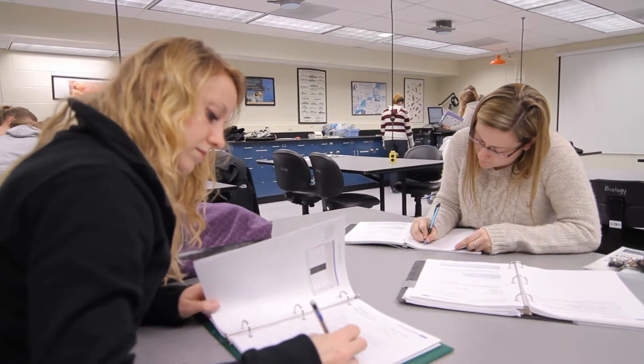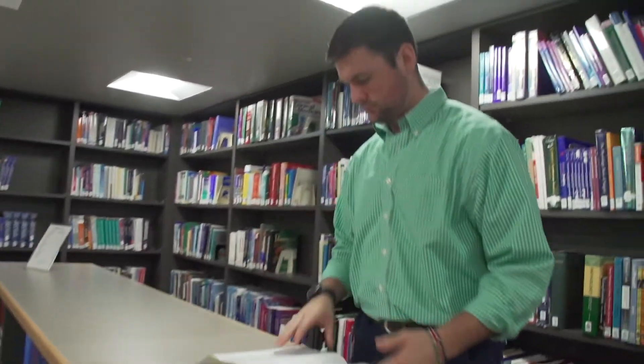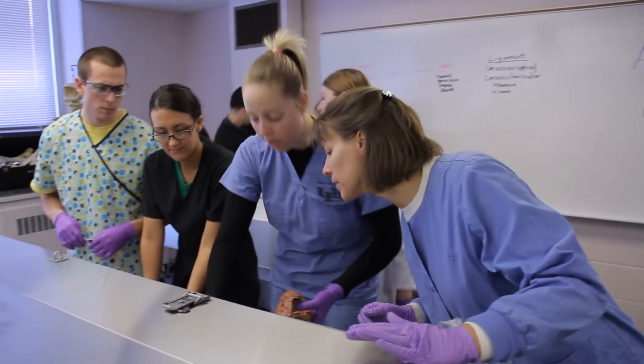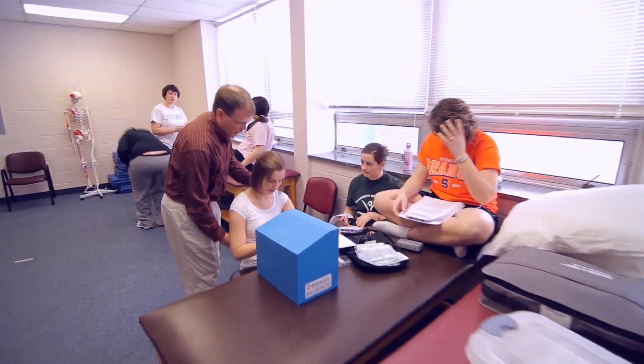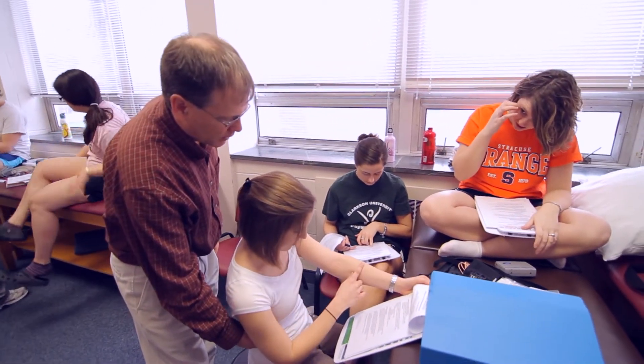First semester, you're in the classroom getting the general background information you need to move forward in the program. You're down in the cadaver lab so you get to see the physical muscles. Then in the classroom you're learning the physiology behind that and the healing process you're going to be working with.